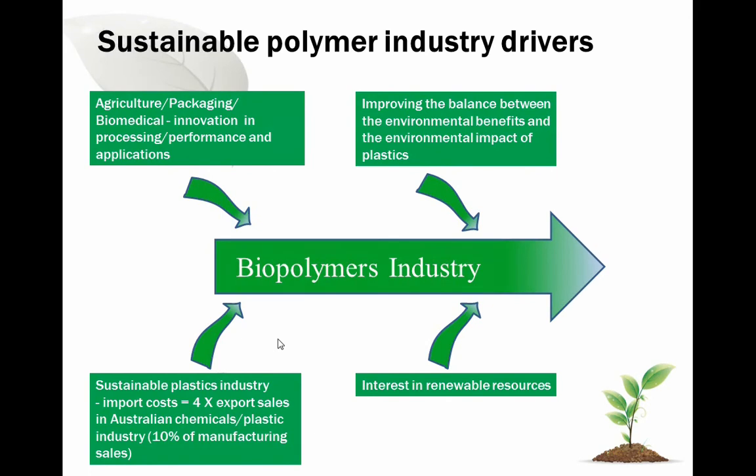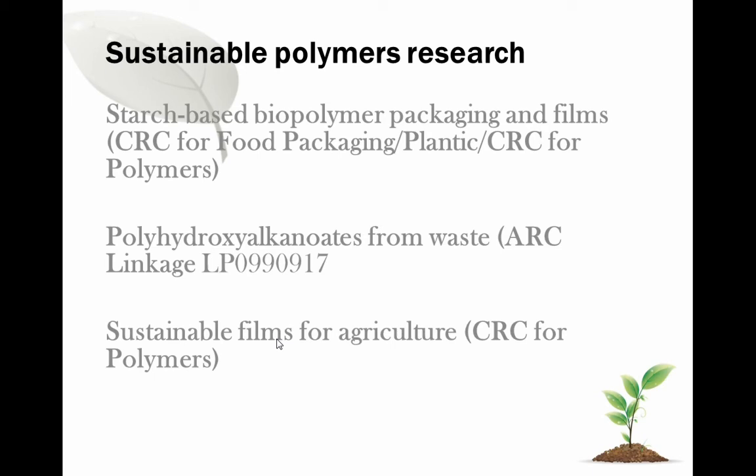Given those drivers, I'm going to cover three projects we're looking at. The first is starch-based biopolymer packaging and films. This is work that has been driven for a very long time, starting with the CRC for Food Packaging. Pete Halley, who's now Head of School of Chemical Engineering, was one of the key people here at UQ, and Mike Gidley has also been very heavily involved.